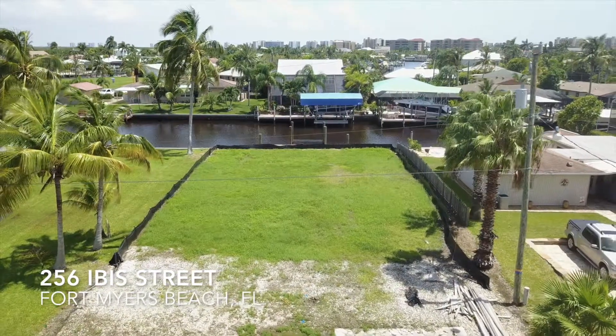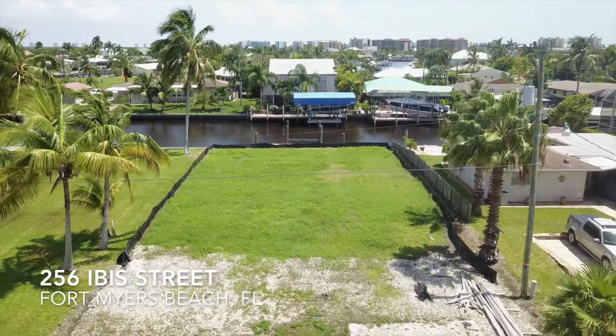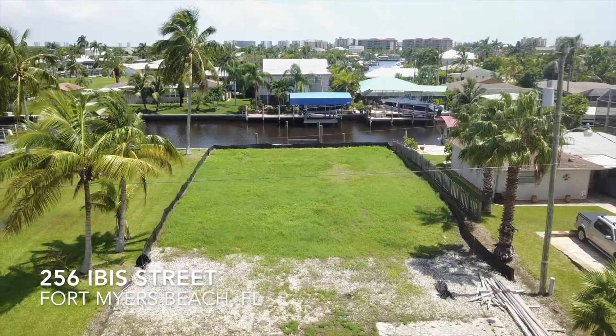Located on the south end of the island, six doors down from the back bay. You're about five to six minutes from the Gulf of Mexico.